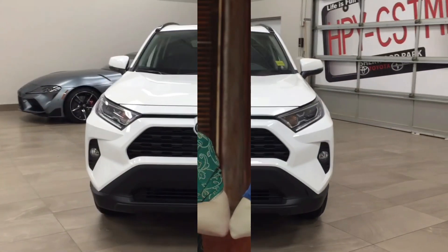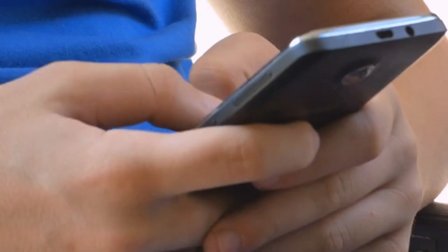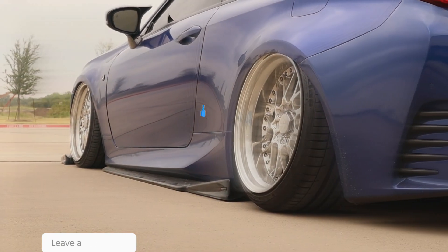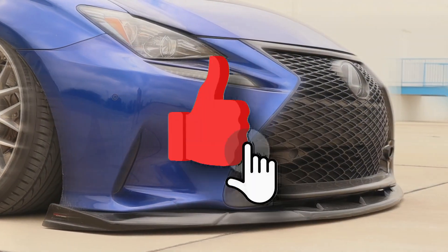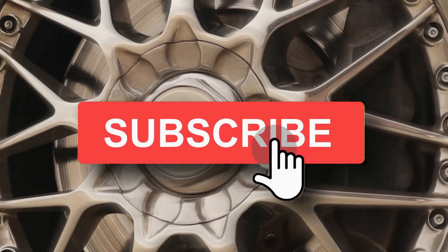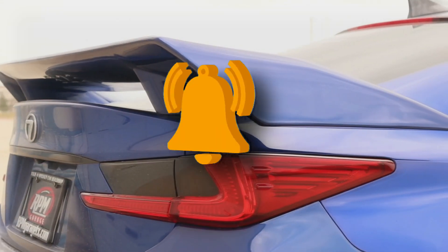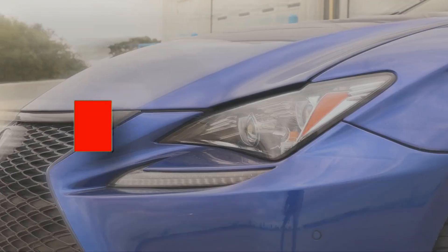Well guys, that is all we have for you today! What are your thoughts on Toyota's 2022 RAV4 XLE? Get involved and let us know in the comments section below! If you enjoyed today's episode and found it interesting, make sure to leave us a thumbs up and don't forget to subscribe to our channel and click on the bell icon to be kept up to date with the most exciting content as soon as it's uploaded. Thank you for watching! See you again soon in another video!